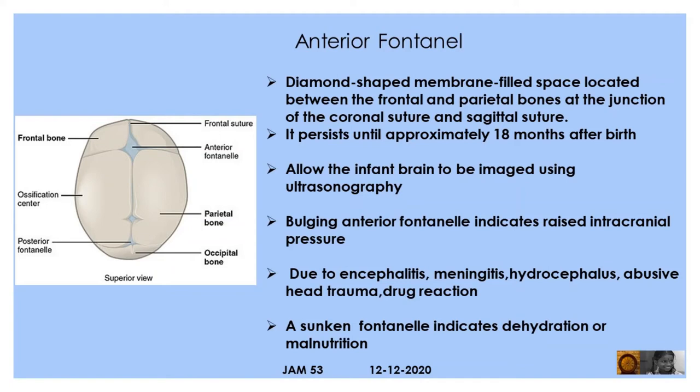The anterior fontanel is a diamond-shaped, membrane-filled space located between the frontal and parietal bones at the junction of the coronal and sagittal suture. It persists until approximately 18 months after birth and allows the infant brain to be imaged using ultrasonography.